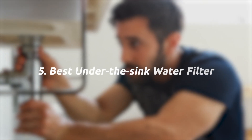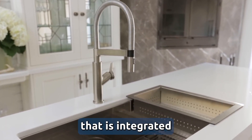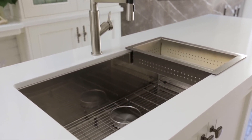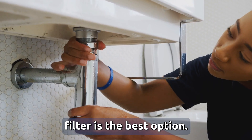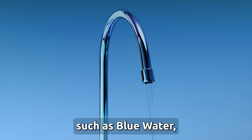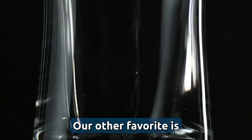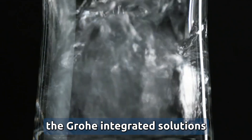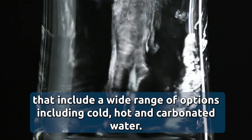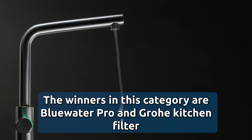Five, the best under the sink water filter. If you have a beautiful kitchen and want a filter integrated under the sink, then an under-the-sink filter is the best option. There are a wide range offered today by brands such as Blue Water, Grø, Culligan, and Pentair. Our favorite is the Grø integrated solution, which includes a wide range of options such as cold, hot, and carbonated water. The winners in this category are Blue Water Pro and Grø kitchen water filter.